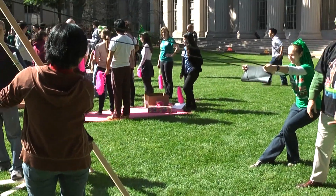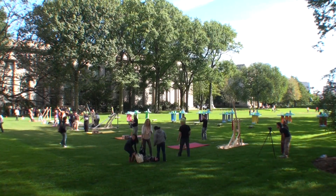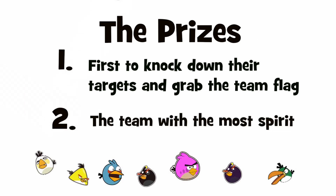It's going to go way past the vision. For the challenge, teams assembled in Killian Court to compete in a life-size game of Angry Birds. There were two prize categories: first, to knock down their targets and return their team flag, and second, the team with the most spirit.